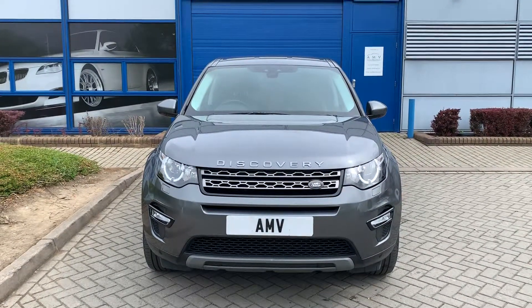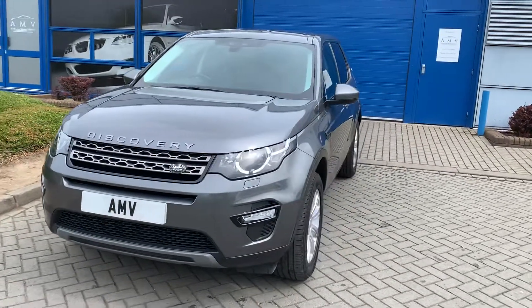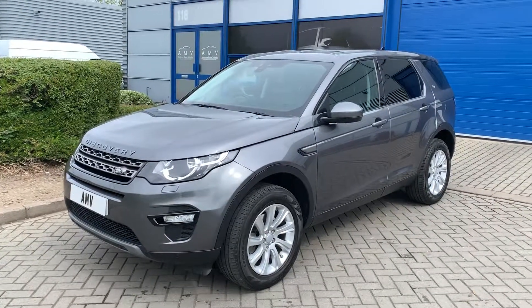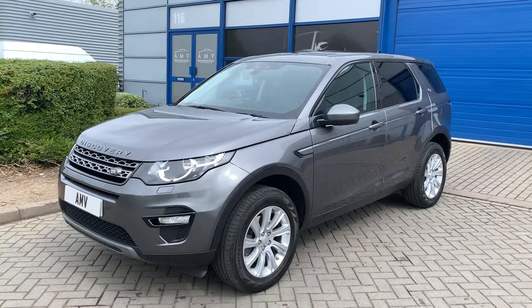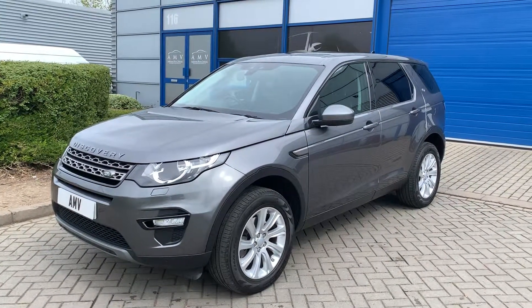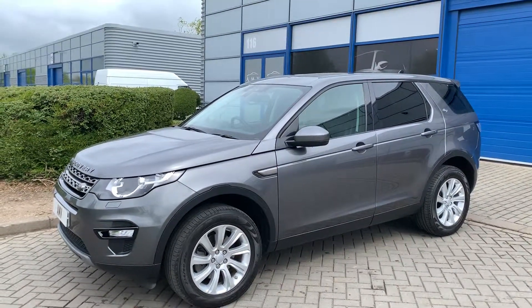Low mileage car — one owner from new — only 27,000 miles, finished in Corris Grey. It's a very clean car throughout. Wheels are all in great order and this is how the car arrived, so clearly been looked after. It has got the headlight wash on the front and as you can see it has got privacy glass, which is very handy for children or pets in the back. Of course, these are a seven-seater.